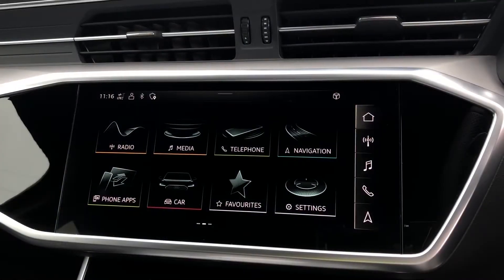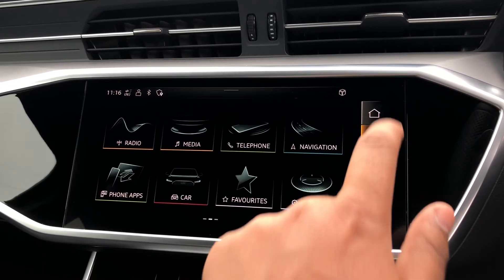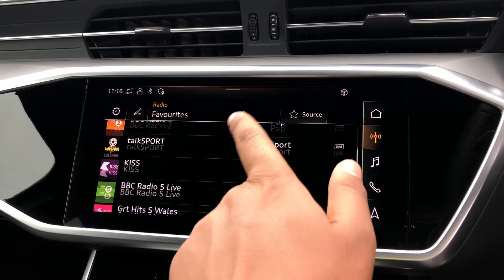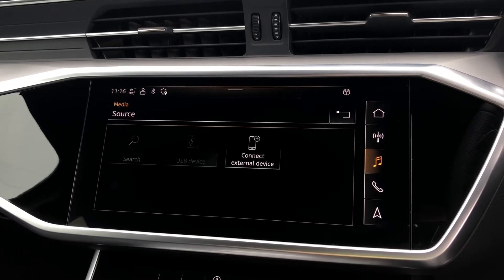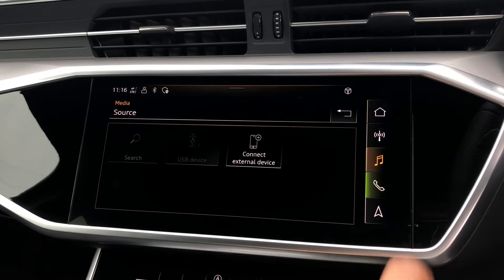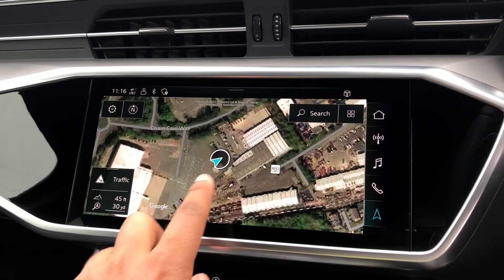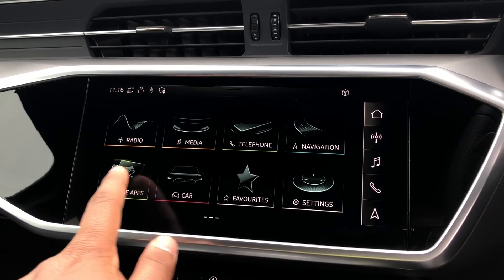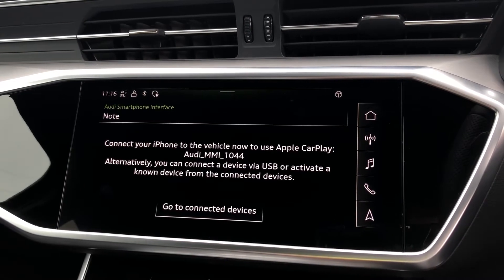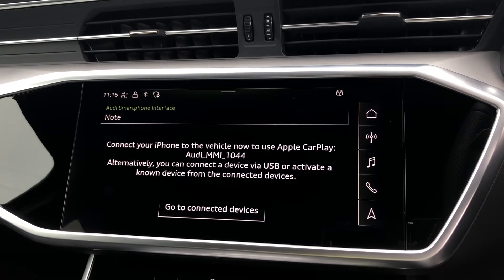As standard, we have the 10.1-inch multimedia interface navigation plus display screen, with functionalities such as DAB digital radio, media controls for your connected device with various sources such as Bluetooth and USB, telephone controls, as well as navigation with 3D mapping. We also have the smartphone interface, which allows you to connect your device directly into the car via USB with the option of Apple CarPlay. The USB port is located underneath the armrest in the centre console.